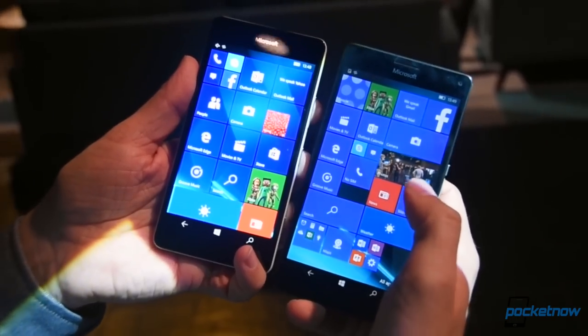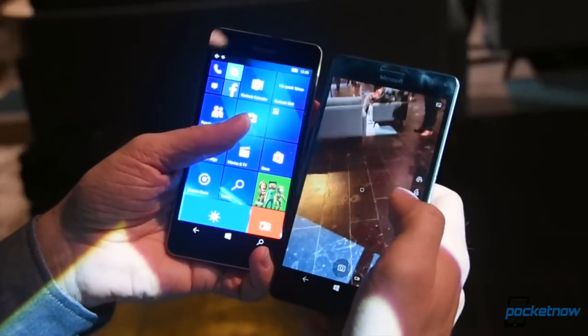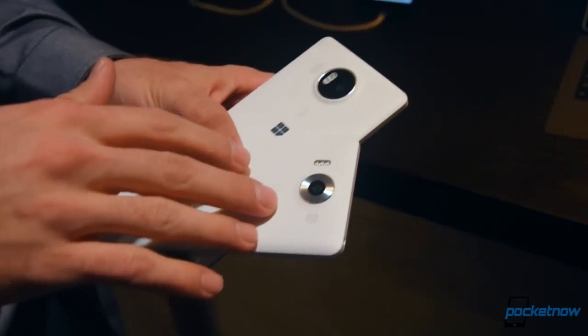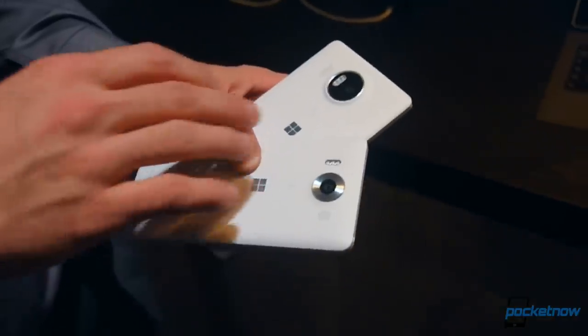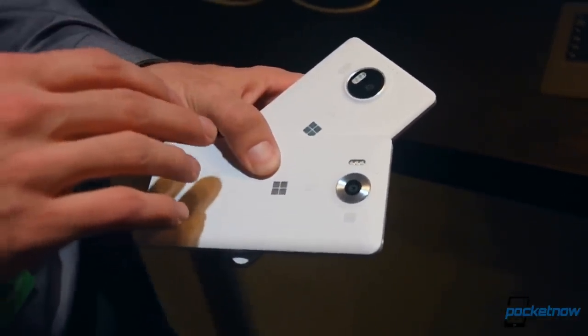The software is still non-final here, and we weren't able to play much with the new features coming in Windows 10 Mobile, so we'll content ourselves with impressions of the hardware. In short, these are nothing we haven't seen before. They're certainly compelling phones if you're a Windows fan, and the chassis are nice and thin and light with comfortable polycarbonate.